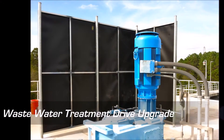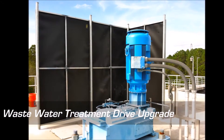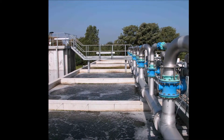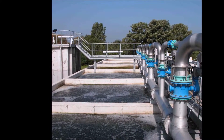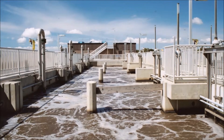Our service technician, Paul Vassar, sat down with the customer to understand their needs and challenges so we could offer the very best solution for their specific application. Oftentimes, a complete drive cabinet replacement is not the answer because of lead time, cost, space, or service interruption.